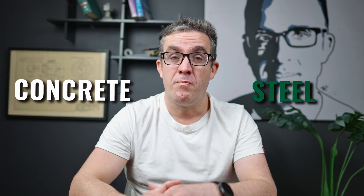Steel versus concrete — is one better than the other? The answer is not as easy as you may think. So let's break down the benefits and drawbacks of both of them. Should I build in steel or should I build in concrete? My name's Brendan, your structural engineer. Now let's get into it.